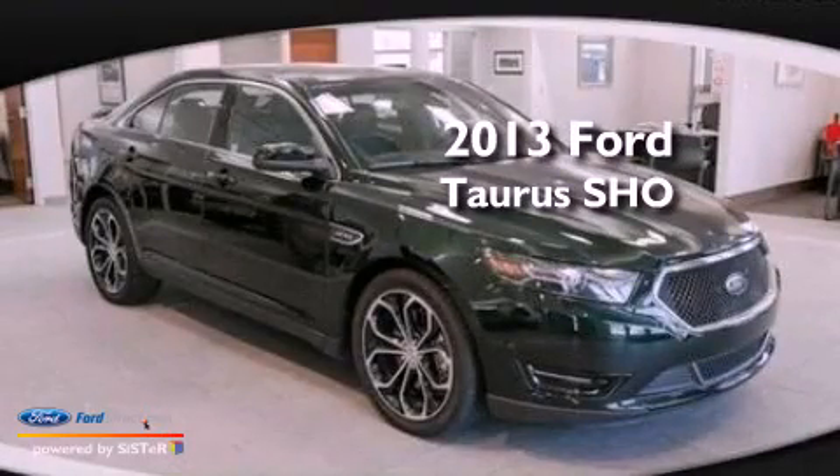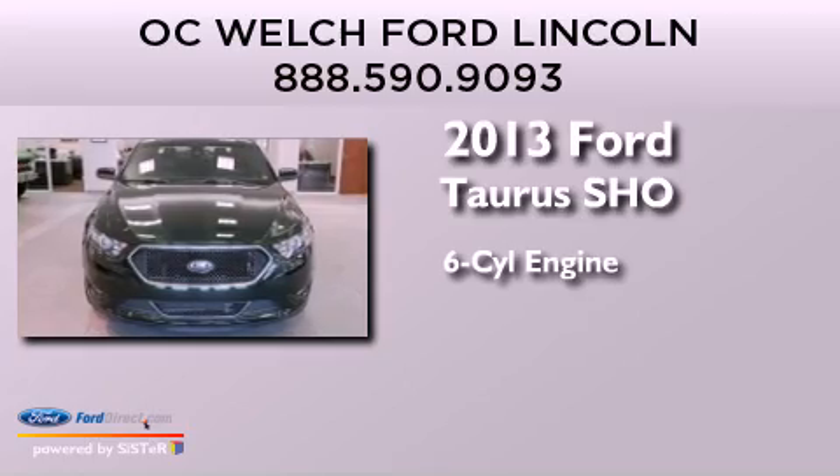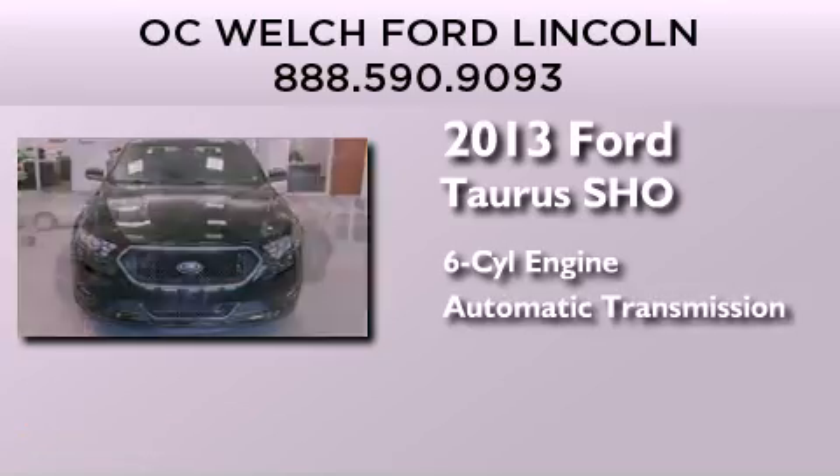This is a 2013 Ford Taurus SHO. It features a six-cylinder engine, an automatic transmission, and all-wheel drive.